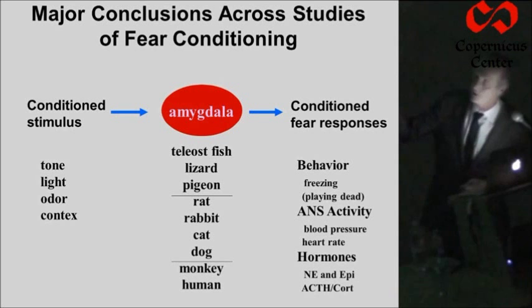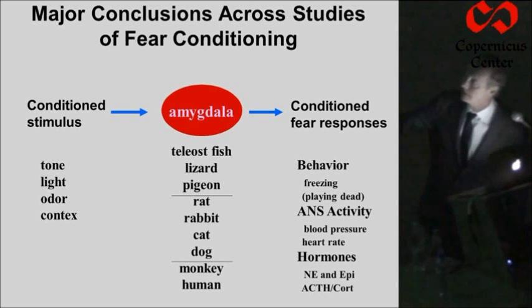We can follow the way this works by tracing the conditioned stimulus through the brain to the conditioned response. In every animal that has been studied that has an amygdala, the amygdala is the centerpiece of the system. The conditioned stimulus is processed by the amygdala to produce the conditioned response. So this is the appraisal system in the brain for this kind of emotional stimulus.